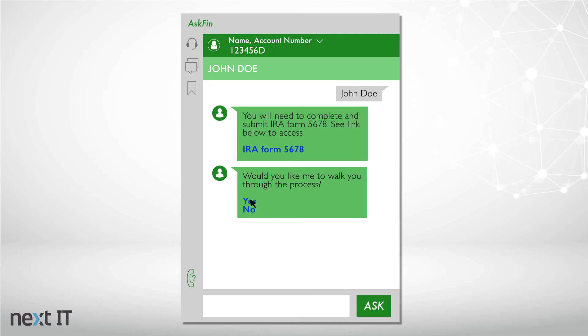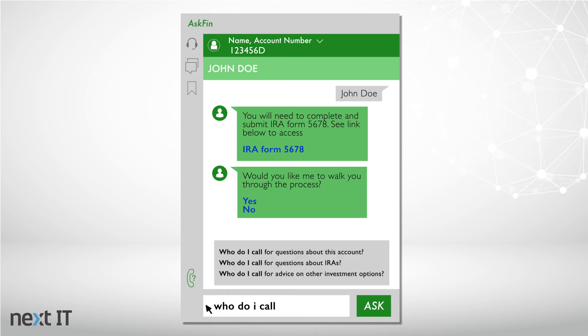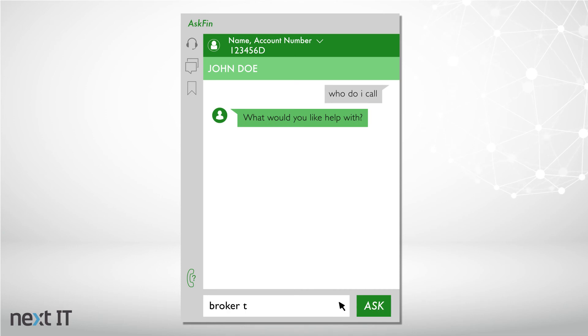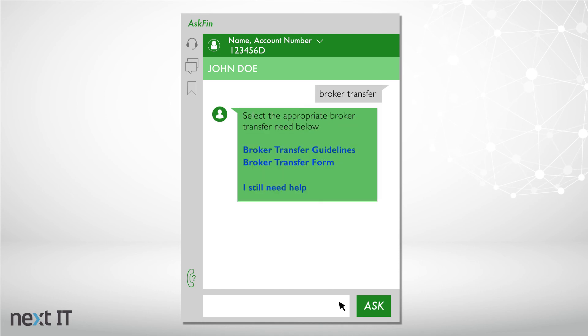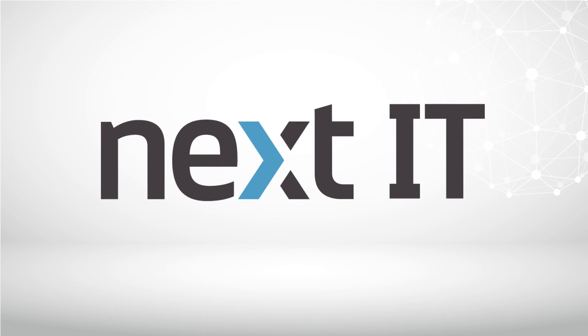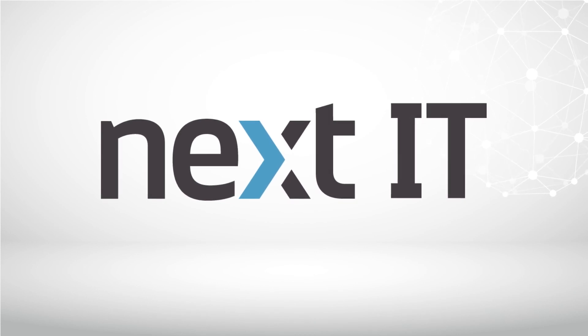The intelligent assistant is designed to make the user's job easier, but there may be times when they need human support. The IA will first encourage the user to self-serve, but will guide to the appropriate queue to call when necessary. With seamless integration, the support agent has access to the interaction between the IA and the user, eliminating the need for the user to start over, which decreases handle time while providing a great user experience.